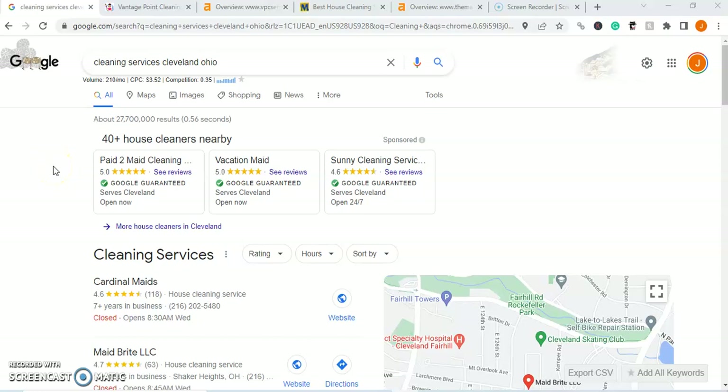Hey, this is Justin Gilman with Quantum Leads, and today I'll be walking you through your digital marketing attack plan to show you how you can turn your website into a lead generation machine and really generate some more revenue for your business month over month.